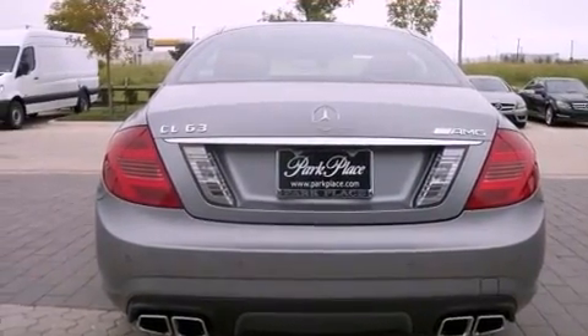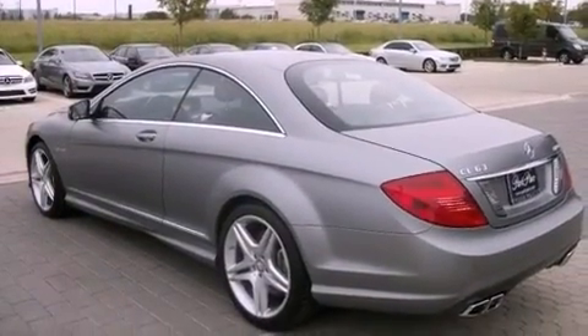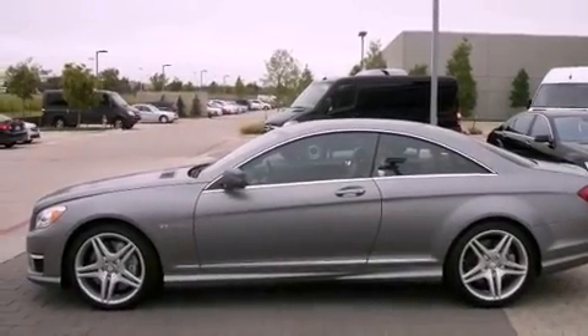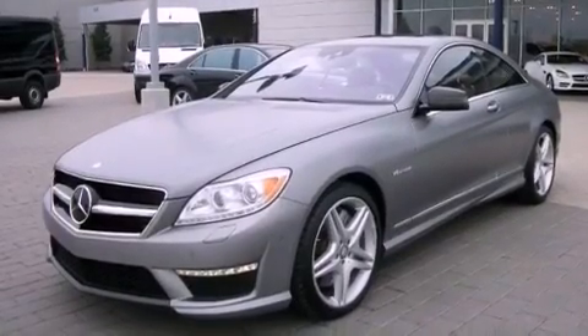Its top features and packages include the Premium 2 package, the driver assistance package, active body control, a twin turbocharged forced induction system, a navigation system, keyless go, a sunroof, and active ventilated seats.